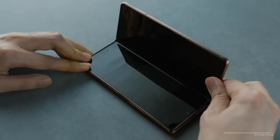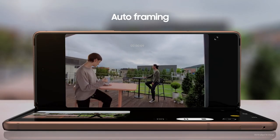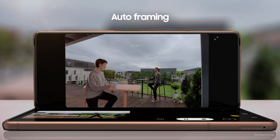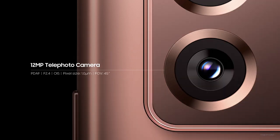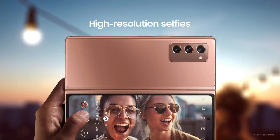Flex Mode transforms your everyday experiences. The Z Fold 2 also helps you get the best possible video footage. Now you can use the high-res cameras on the back of the Z Fold 2 to shoot a selfie.